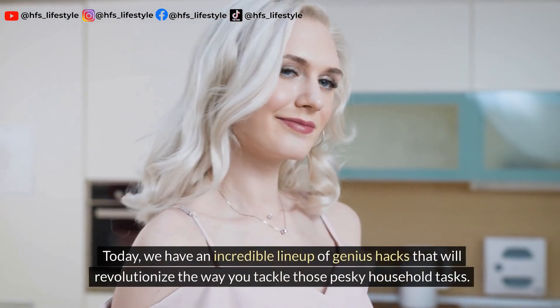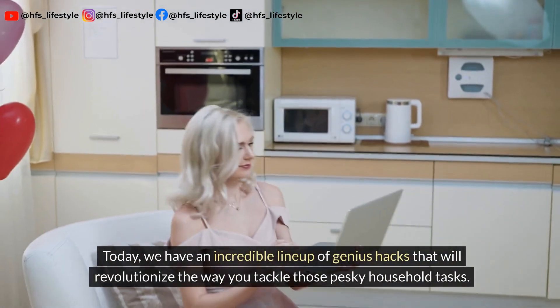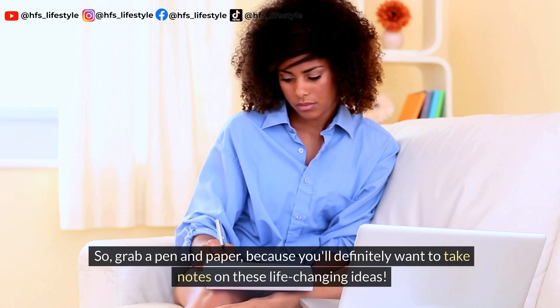Today, we have an incredible lineup of genius hacks that will revolutionize the way you tackle those pesky household tasks. So grab a pen and paper because you'll definitely want to take notes on these life-changing ideas.